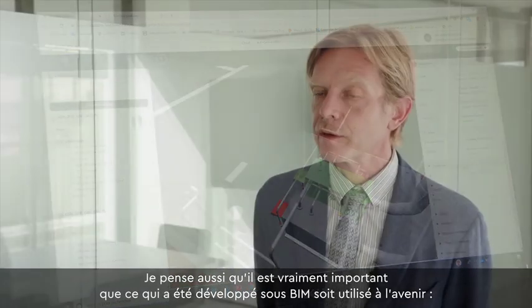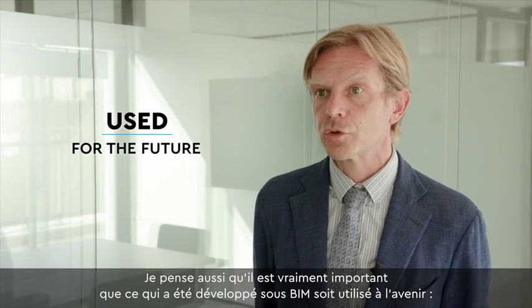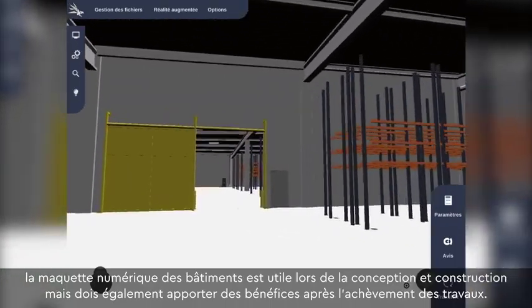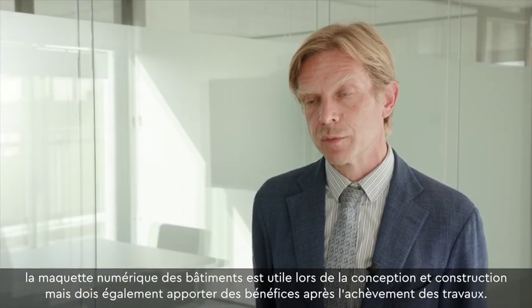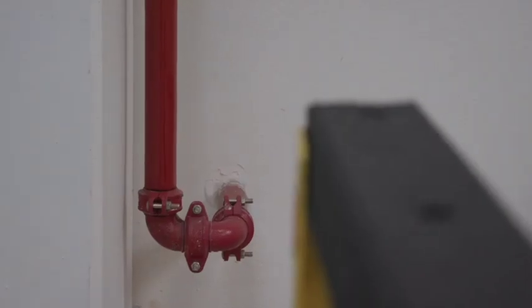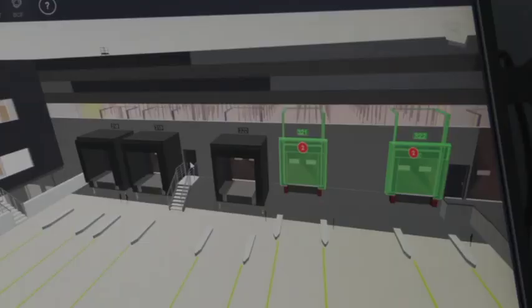It's important that what has been developed under BIM is also used for the future — not only developing great BIM models of our buildings, but also being able to use it after the completion of the building. The elements linked to the BIM model in the building include electrical systems, security, and everything that is functioning, such as the doors and the key levelers.